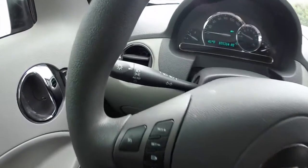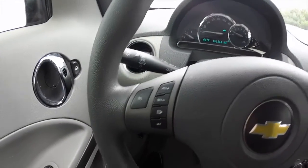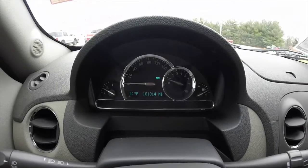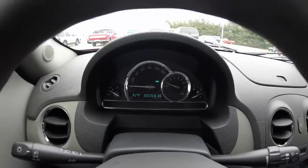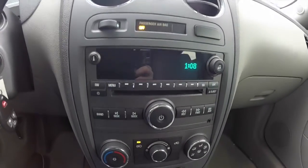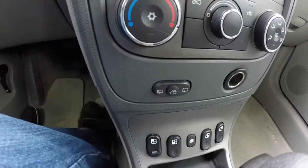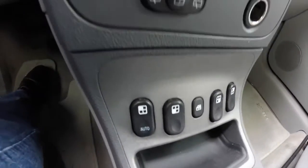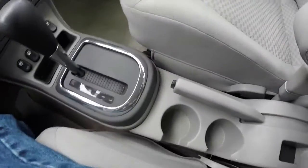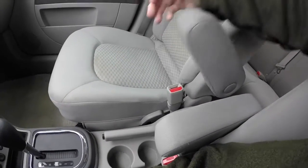We're just going to pan through the interior to show a little bit more detail. The vehicle is equipped with automatic headlamps and cruise control, and currently has 101,314 miles on it. It also includes an outside temperature display, AM/FM CD player with auxiliary input, air conditioning, and rear wiper control. Power window switches are located on the console right before the shifter. Dual front cup holders, and the front seats also have full-down armrests.